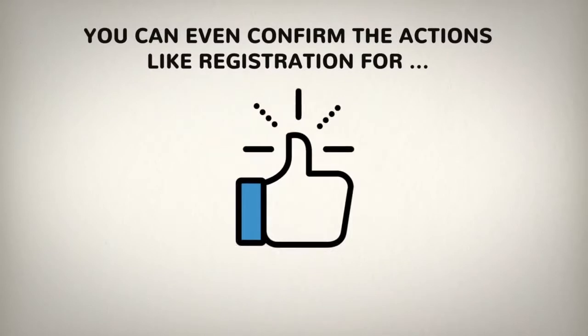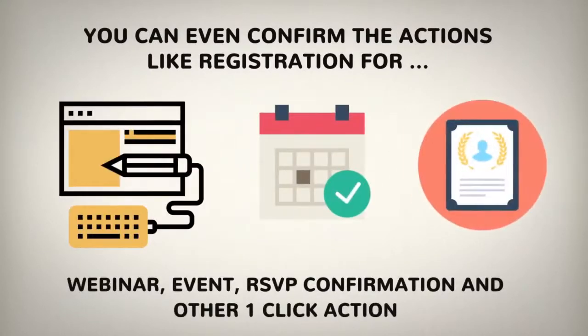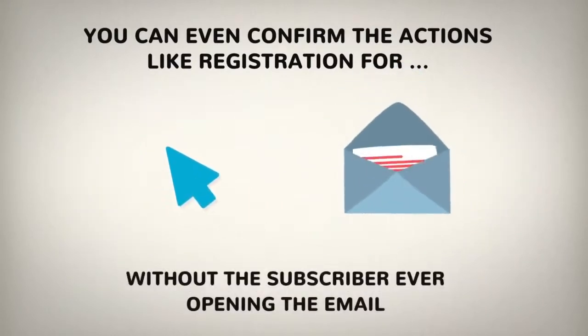You can even confirm actions like registration for a webinar, event RSVP confirmation, and other one-click actions without the subscriber ever opening the email.